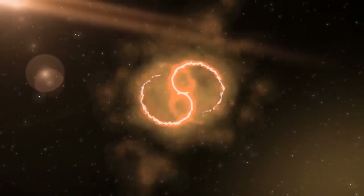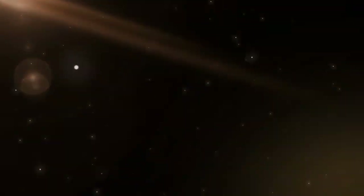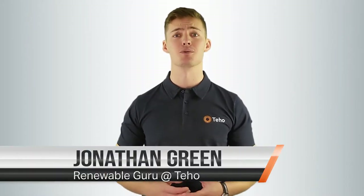Hi, I'm Jonathan Green from Seho, the place where Australians save time and money as they make the switch to renewable energy. Check out our website for more information. Let's talk about 6.6 kilowatt solar systems.